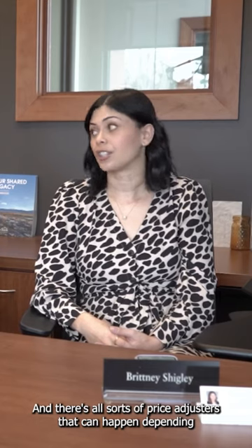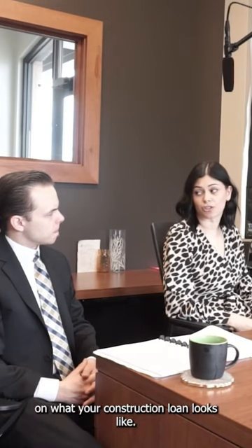Our construction loan is not an FNMA conventional product — it's a portfolio product. There are origination fees that aren't typically considered or that you don't typically have for a regular conventional loan. And there are all sorts of price adjusters that can happen depending on what your construction loan looks like.